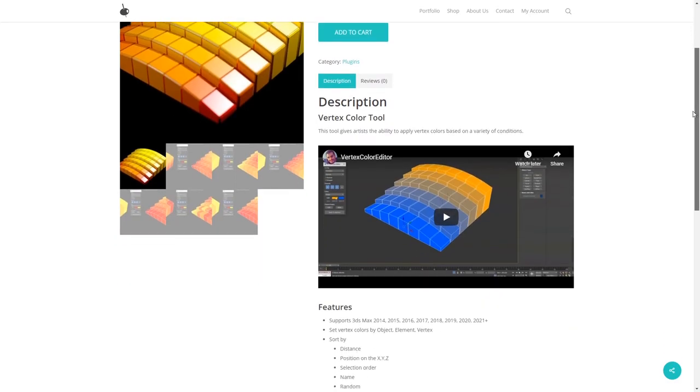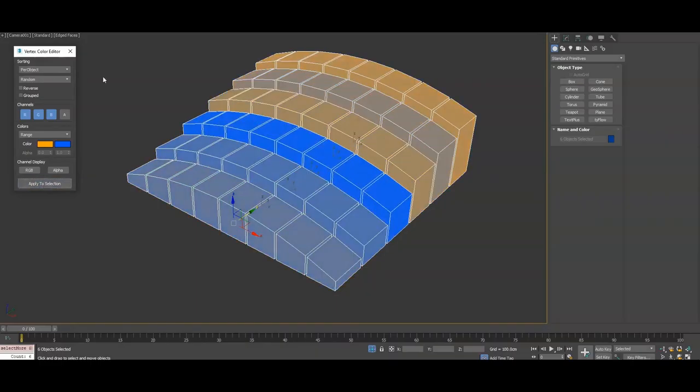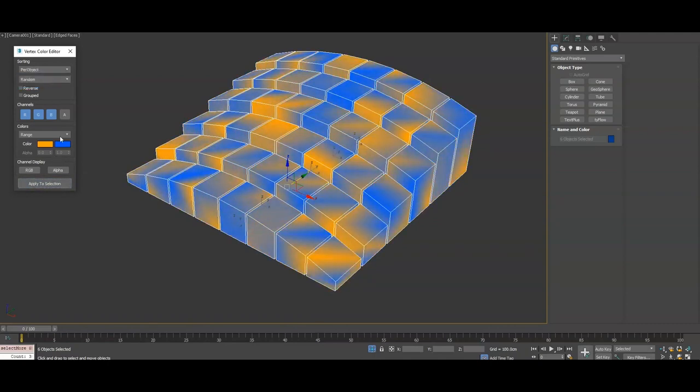Vertex Color Editor is a new script by Joker Martini. It allows you to apply different vertex colors based on different conditions — per object, per vertex, or per element — on different ranges of X, Y, Z and configurations. It costs $3 on jokermartini.com.